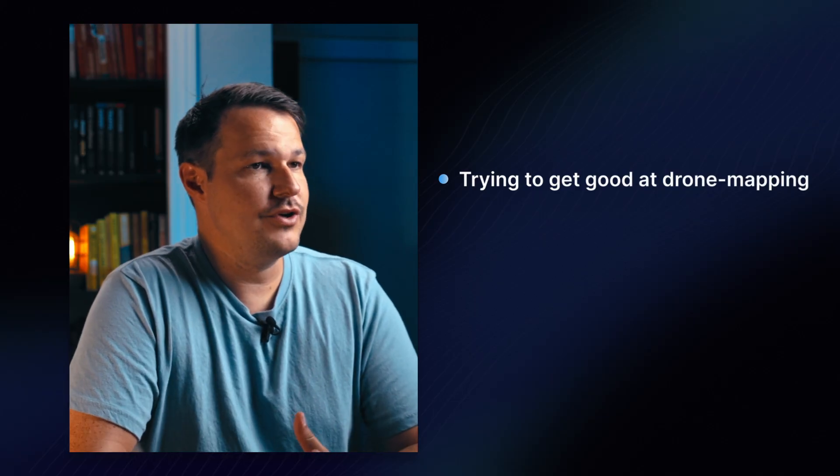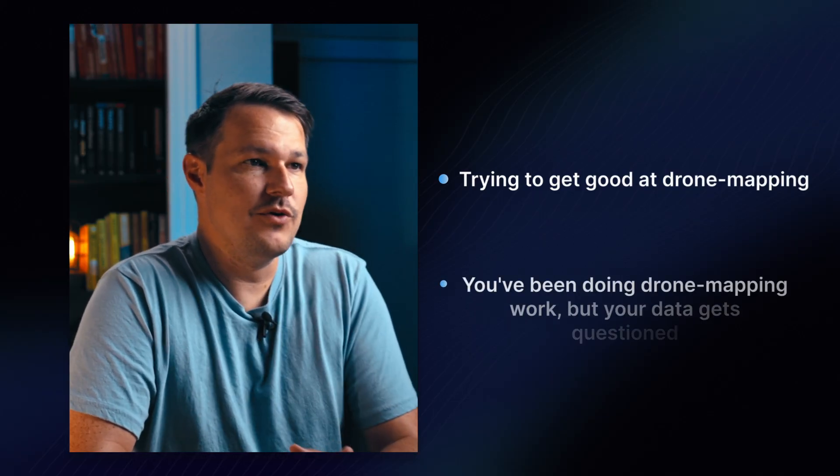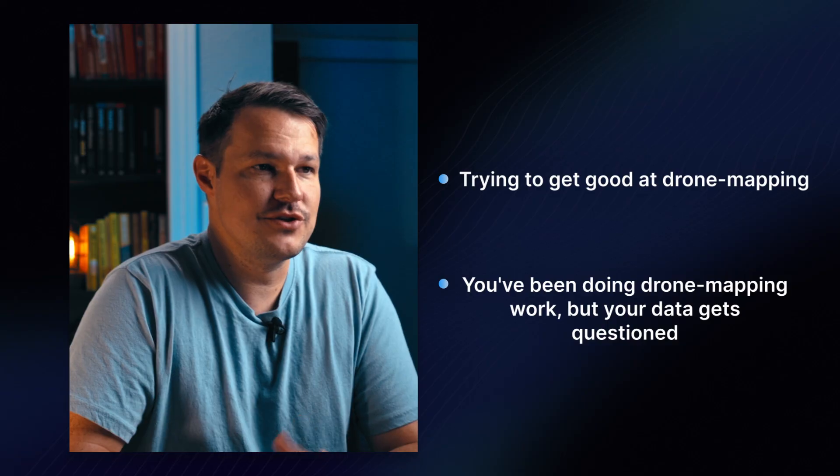I hear over and over again what drone operators continue to get wrong when it comes to drone mapping. So if you've been trying to get good at drone mapping but don't really know where to start, or you've been doing some drone mapping work but your data gets questioned by surveyors and engineers, or if you have ever heard 'this drone model doesn't really line up with any of our existing plans or data,' then this video is for you. Let's dive into sign number one that you are doing drone mapping wrong.